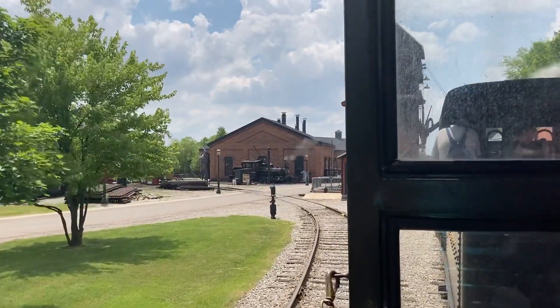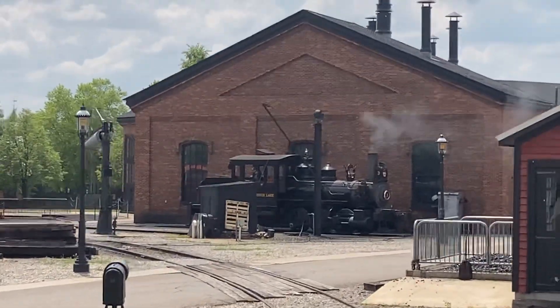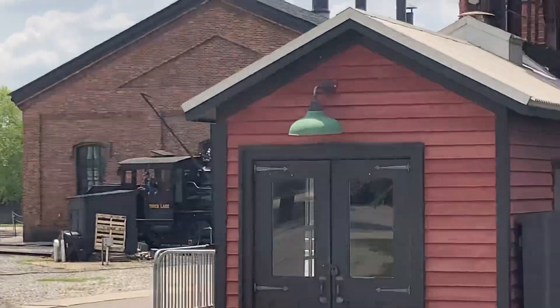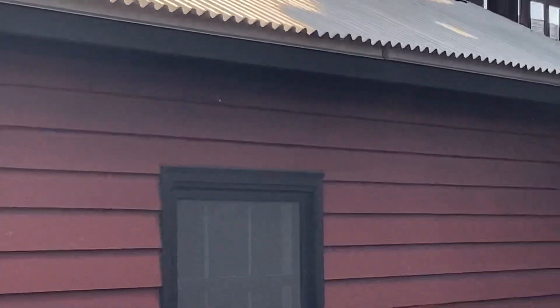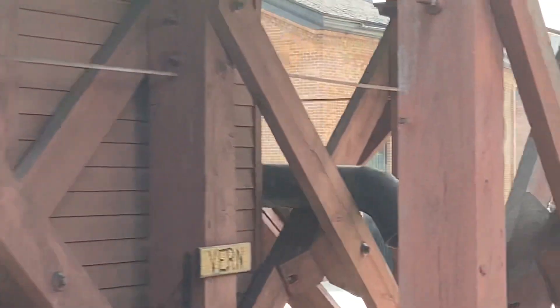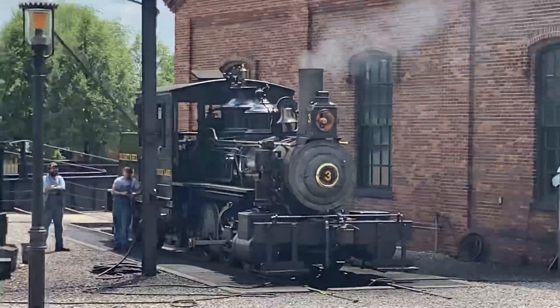We're now coming up to our Detroit Toledo Walking Roundhouse. This was built in Marshall, Michigan in 1884. It was once used for the service and maintenance of steam locomotives. We're carrying out that tradition today as a working roundhouse with three active coal-fired locomotives that we operate here in the village.